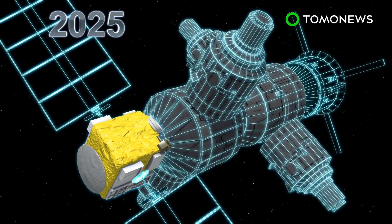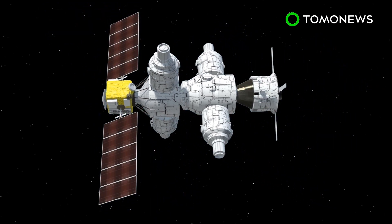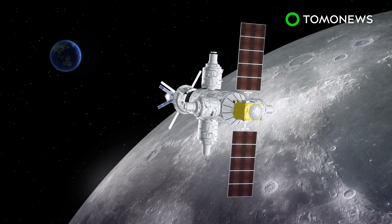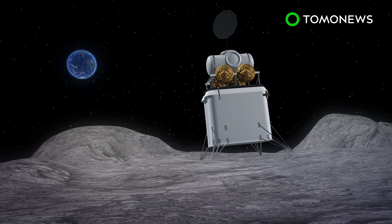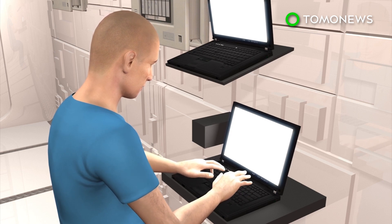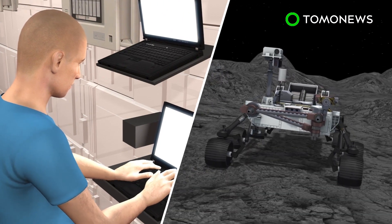Two additional launches by 2025 will add habitation, logistics and airlock functions. According to the ESA, Gateway will serve as a staging post where astronauts can dock and leave their spacecraft, then travel to the lunar surface in a lander. It will also provide them shelter, a place to stock up on fuel and supplies, relay communications, and a base to dispatch crew and robots to the moon.